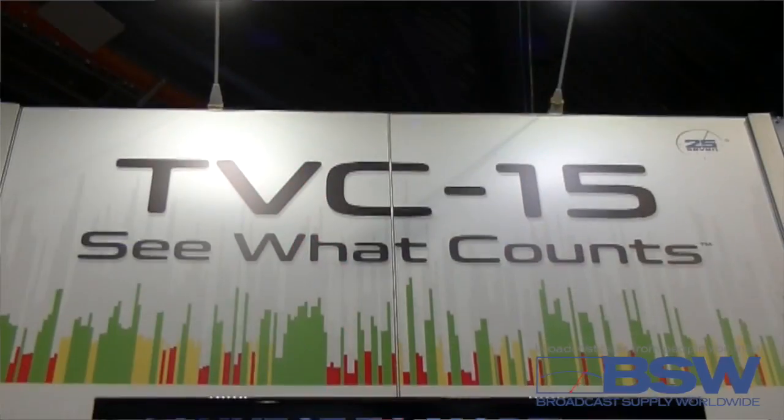Hi, I'm Jeff Stedman from 257 Systems, part of the Telos Alliance here at NAB 2017, here to tell you about our latest product, TVC15.